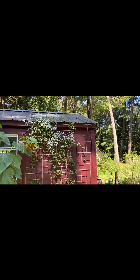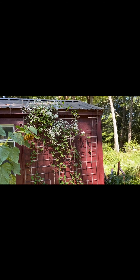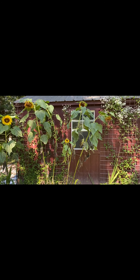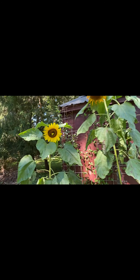That white vine that's so beautiful — that is an autumn clematis. Look at that, it has a center bloom. Isn't that beautiful?